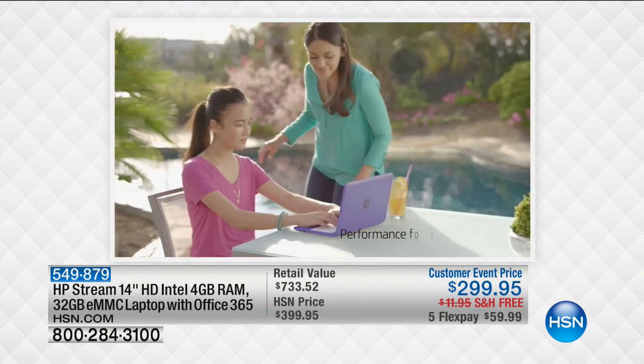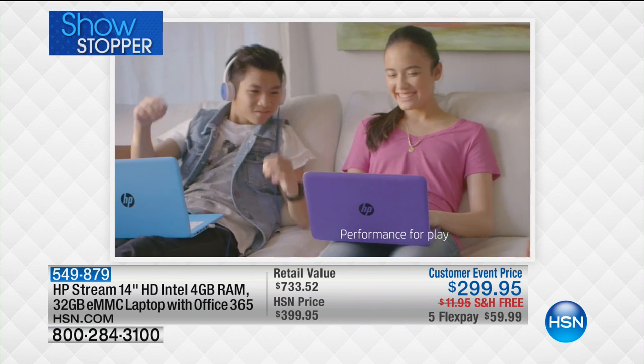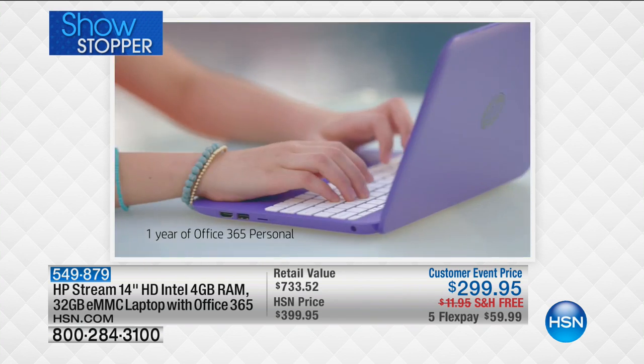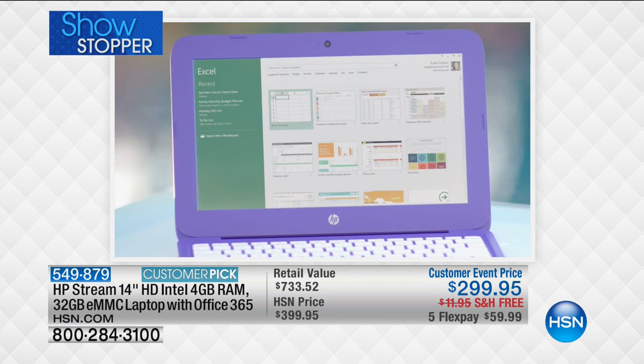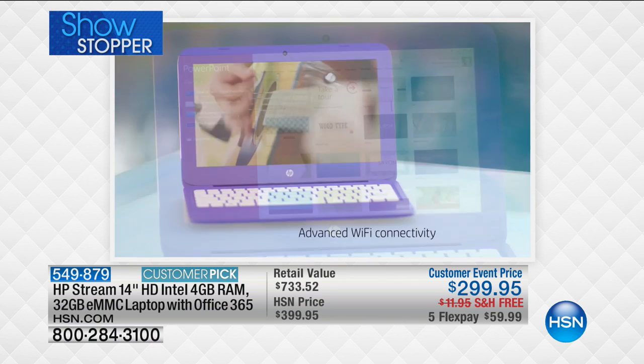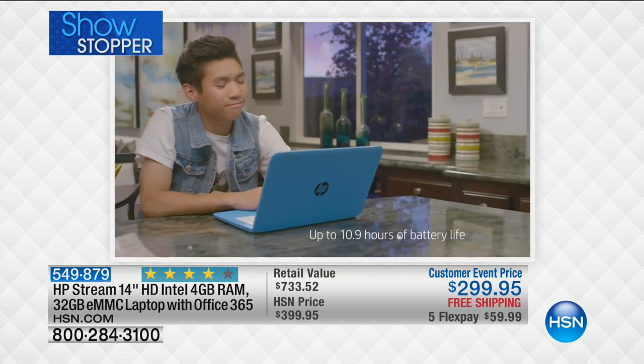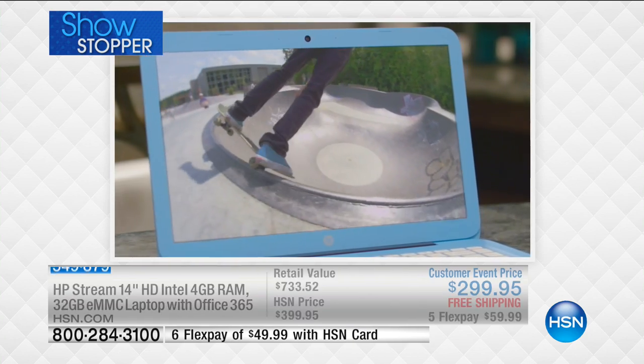Do you see our showstopper? This is the HP Stream. If you don't know what that is, please spend a few minutes with us because you're going to love it. It's 14 inches, with an Intel processor inside, 4 gigabytes of RAM, 32 gigabytes of storage, and it includes Microsoft Office for 365 days — an entire year of Microsoft Office.